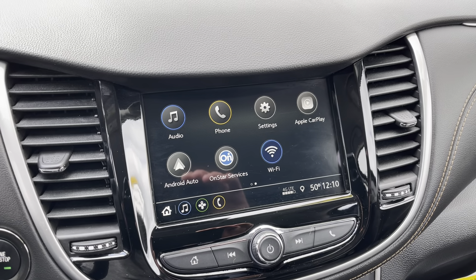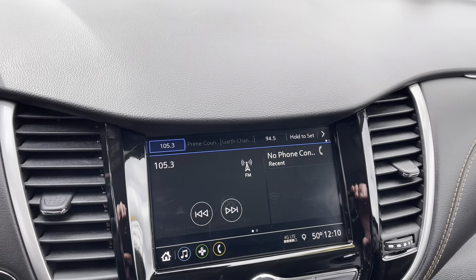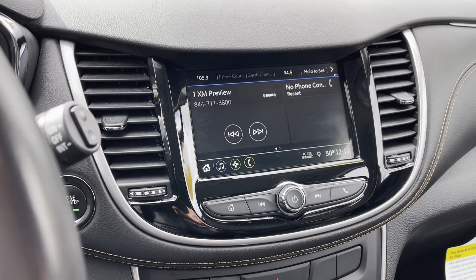Waze or Google Maps will display right there on the screen and give you turn-by-turn directions. It also looks like we have XM radio as well — XM capable with subscription.